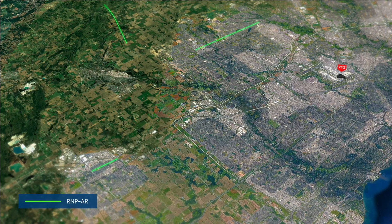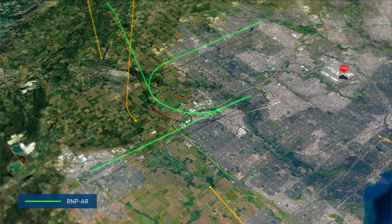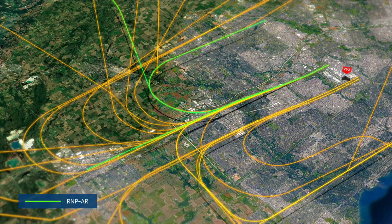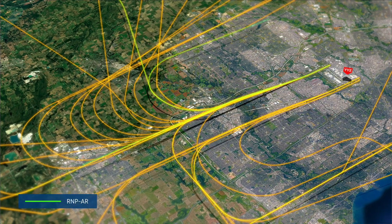The predictability of RNPAR, when combined with a new ICAO standard known as Established on RNP, will improve how traffic is integrated in a parallel runway environment, and will be the largest deployment of this standard at a major international airport.